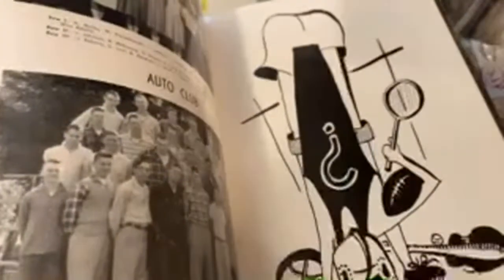Look at this whole stack of 1950s yearbooks. These are so cool. Look at the cover of this one — it's my favorite. I think this is 1957 and the pictures inside are just super cool.